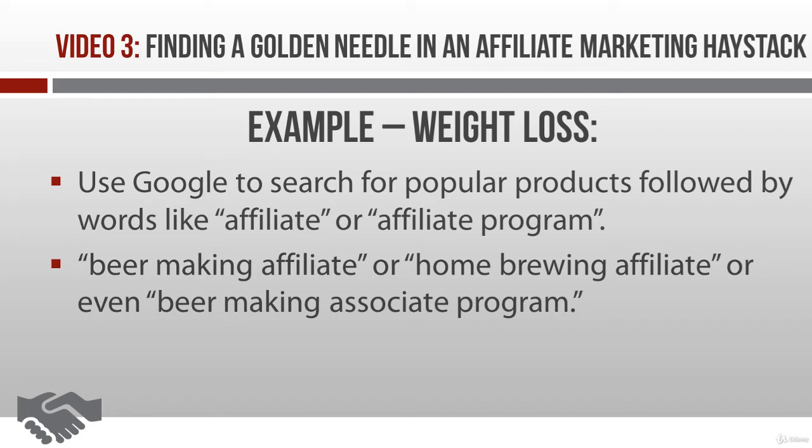Now, some affiliates look at the price of a prospective affiliate product, then look at the commission rate, and pick the product that's going to stuff the biggest wads of money into their pocket. Except there's a problem here. They start promoting the product and it doesn't sell. Or maybe it sells like crazy but they get tons of refund requests. Or maybe they're doing okay and selling products people love, but when affiliate payday comes, their PayPal account is as empty as a politician's promise.